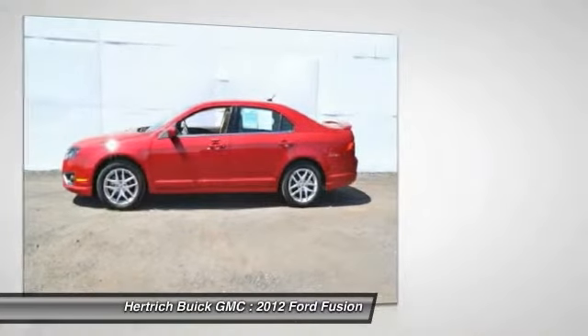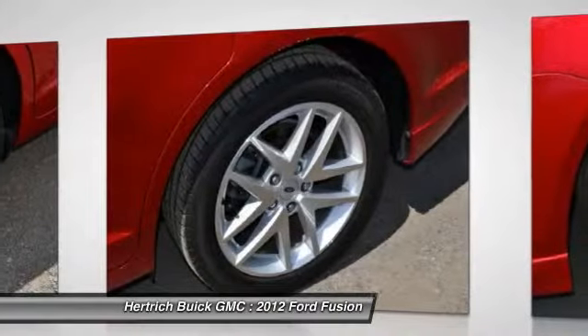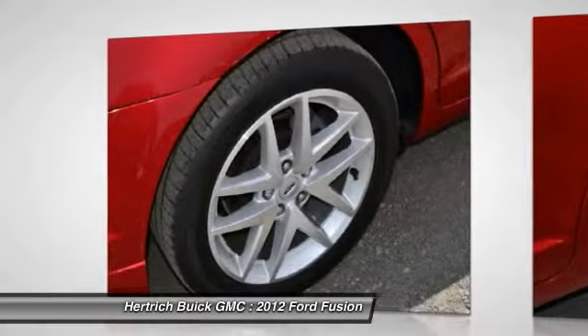The paint on this car has no serious defects, blemishes, scratches, or scrapes. Amazing wheels help set the Sport Fusion apart from other vehicles like it.